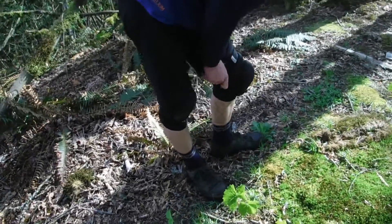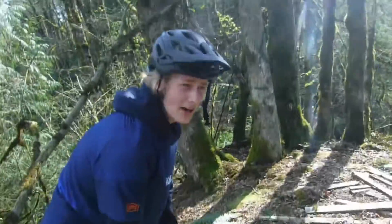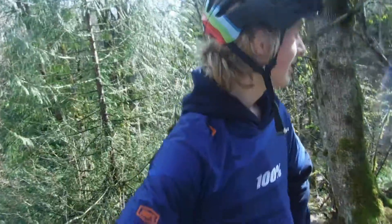Why, I see you admiring my Fox Launch Pro armor. Link in description — Life Cycles Bikes, LifeCyclesBikeShop.com.